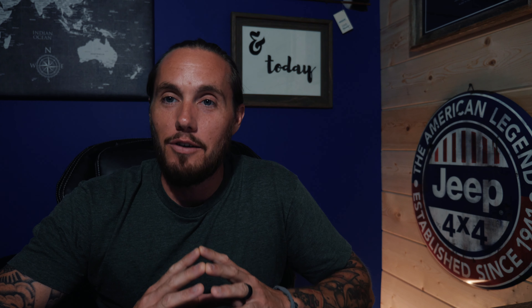Good evening everybody and welcome back to the channel. Tonight's episode is all about the brand new Ford Bronco and what Jeep decided to do right after Ford released the Bronco. Stick around, sit tight — I got as much information as I could possibly compile and I'm going to share it with everyone.